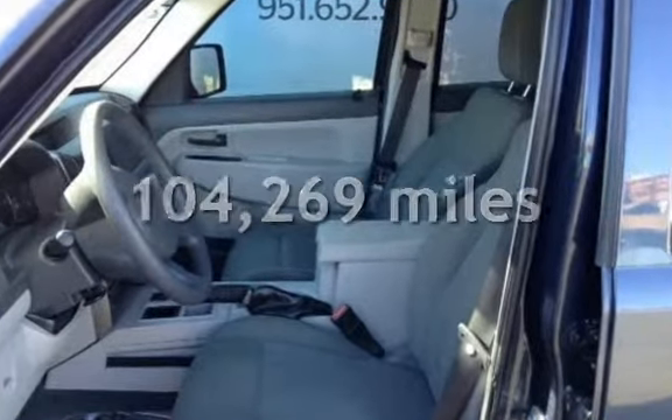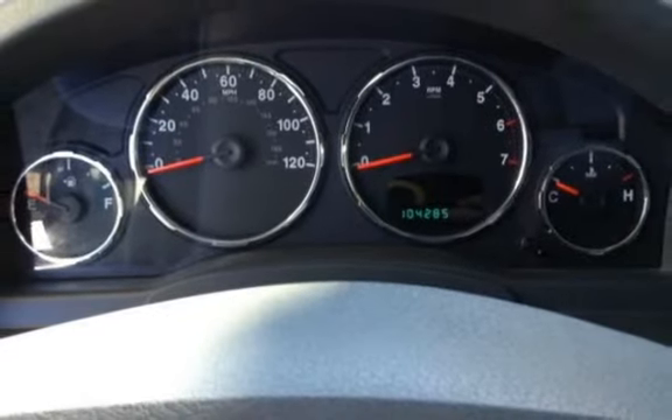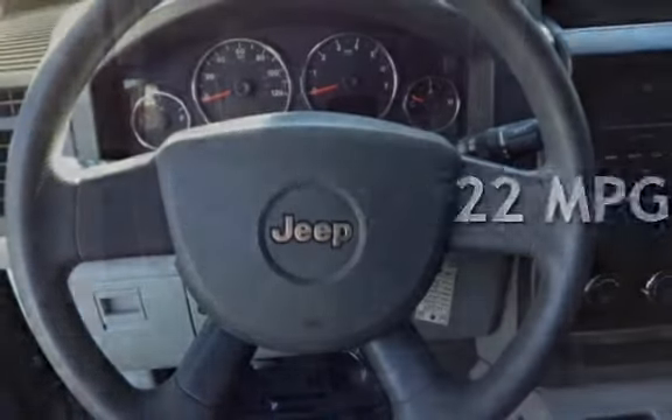This Jeep has less than 105,000 miles on the odometer. Estimated fuel economy for this vehicle is 16 miles per gallon in the city, and 22 miles per gallon on the highway.